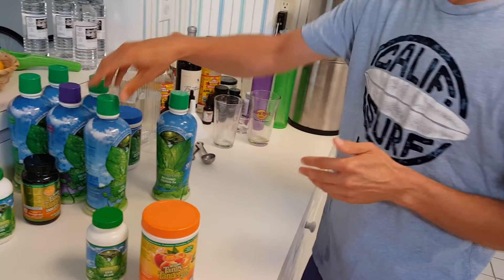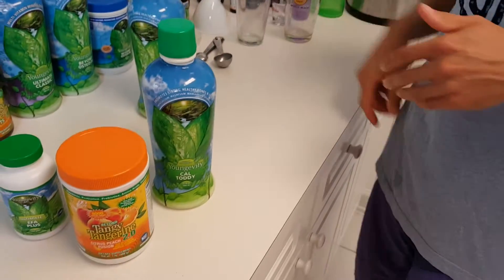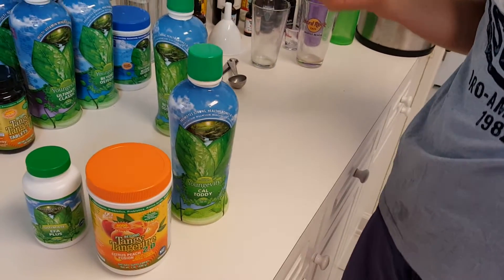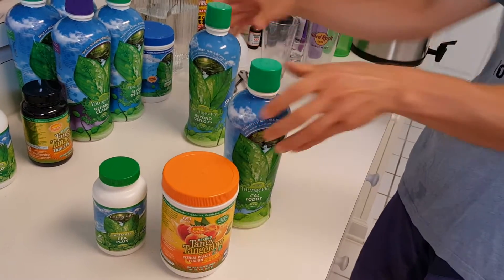This is kind of like the middle range — the liquid. But there's also the option of the Cal Toddy to add in there. The Cal Toddy is, I think, the most delicious — if I'm going to use that word. It tastes like sherbet. There are a few differences between these three products.